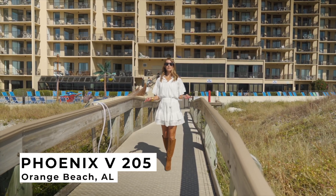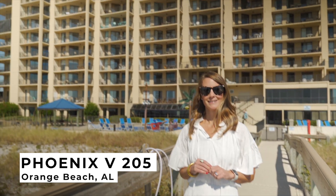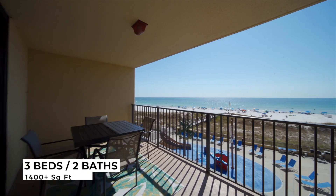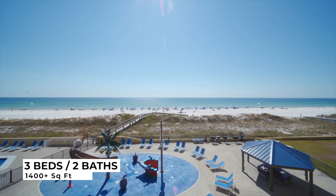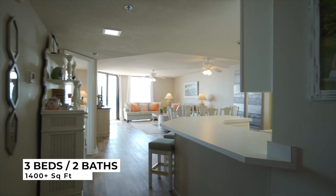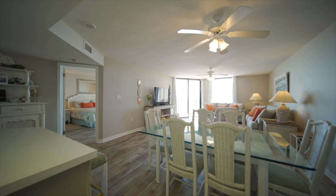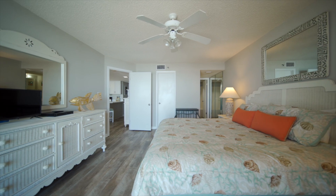For the first time in 24 years, this gorgeous gulf front condo at Phoenix 5 is for sale. Perfectly situated on the second floor in close proximity to the complex amenities and the beach, the unit features breathtaking gulf views and an open floor plan with three bedrooms, two bathrooms, and over 1,400 square feet.